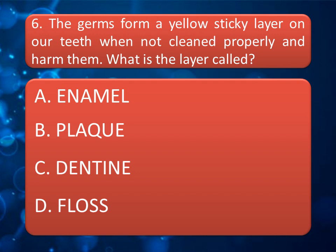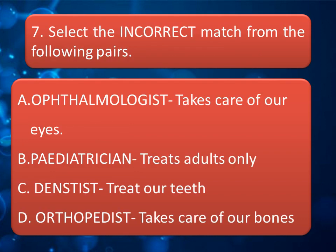Question number six: Germs form a yellow sticky layer on our teeth when not cleaned properly, and harm them. What is the layer called? Options are: Enamel, Plaque, Dentine, or Floss. Give your answer in the comment box. The correct answer is option B, Plaque.